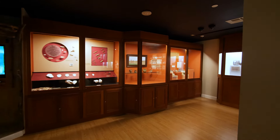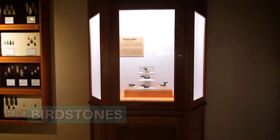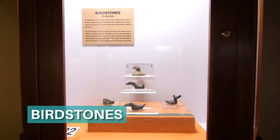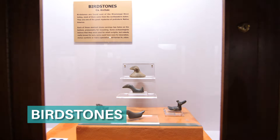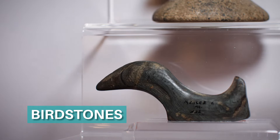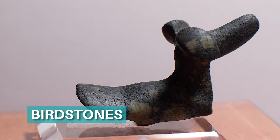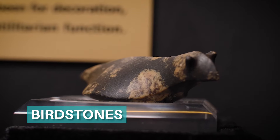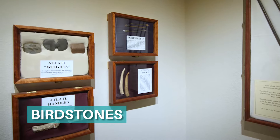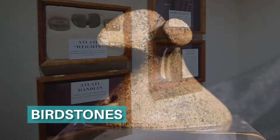Birdstones are found east of the Mississippi River Valley. Most of them came from the northeastern states, and there are many unique variations and forms. Although we call them birdstones, it's possible the makers could have intended for some of them to represent other animals that were important to them. Birdstones are one of the great mysteries of prehistoric Native America. Each of these abstract stone carvings has holes on the bottom, presumably for mounting. Some archaeologists believe they were used as atlatl weights, but no one really knows for sure.